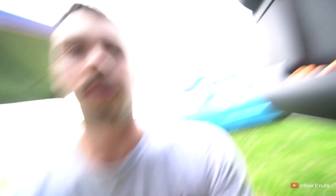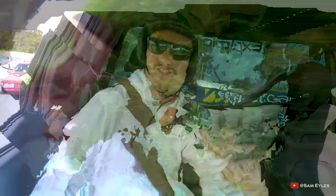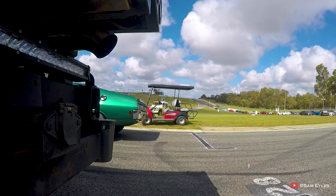I just rocked up to Power Cruise and after maybe five minutes — two laps around the track — this happened to my exhaust: it blew the actual gasket out, so it started sounding like a tractor. So I'm under here trying to sort it out. I'm up against one of the most powerful-looking Falcons too.